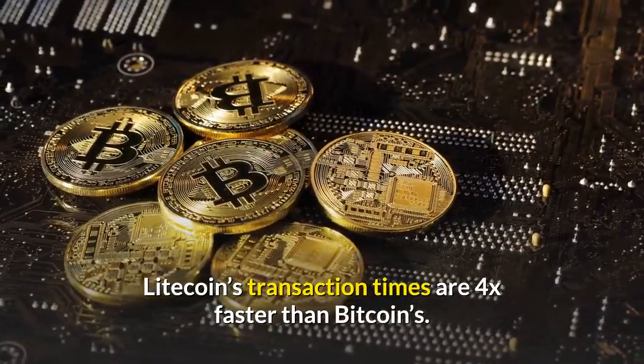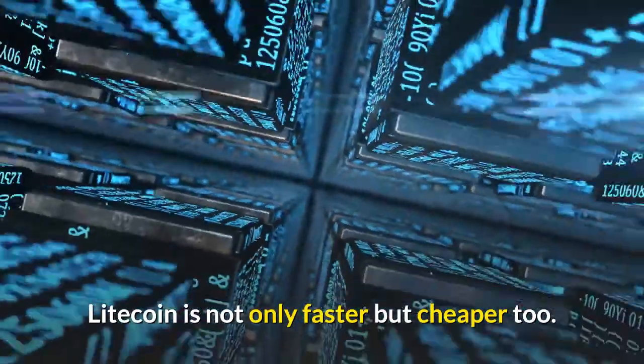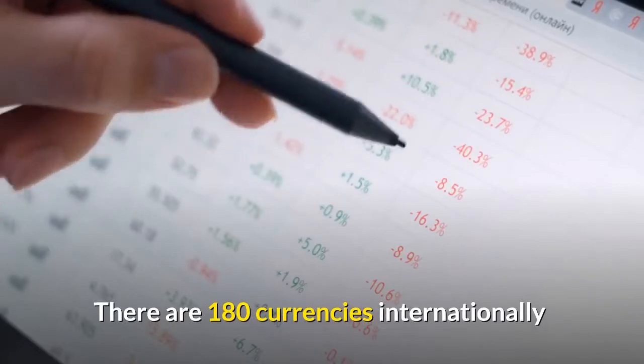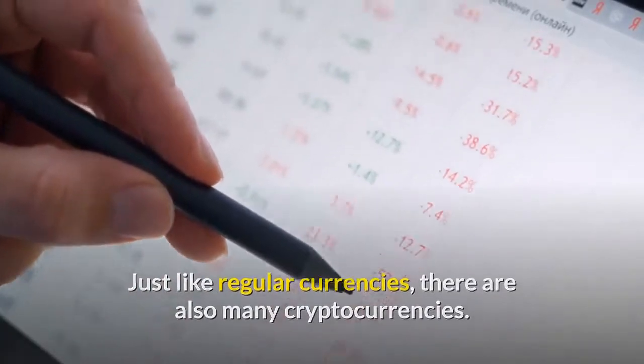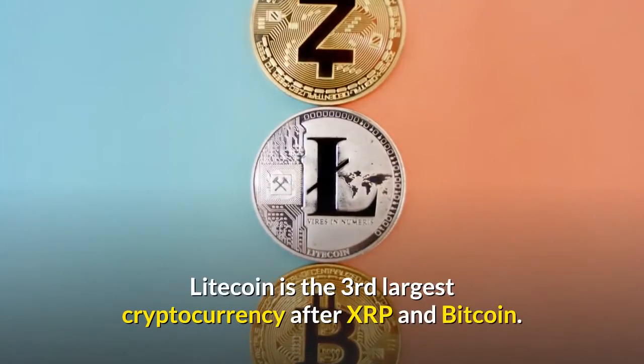Litecoin's transaction times are four times faster than Bitcoin's. Litecoin is not only faster, but cheaper too. There are 180 currencies internationally recognized in circulation. Just like regular currencies, there are also many cryptocurrencies. Litecoin is the third largest cryptocurrency, after XRP and Bitcoin.